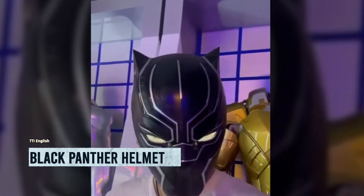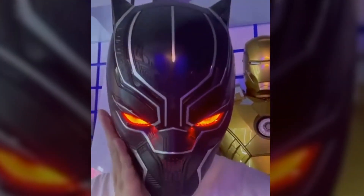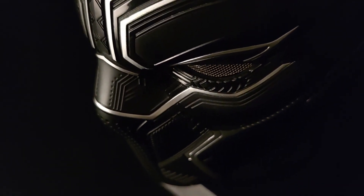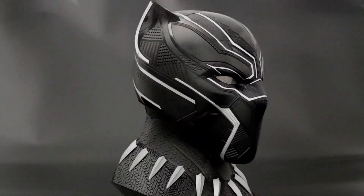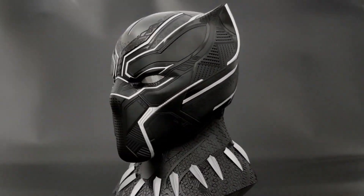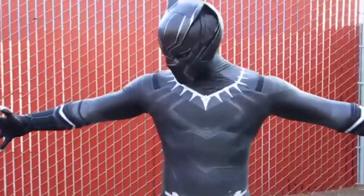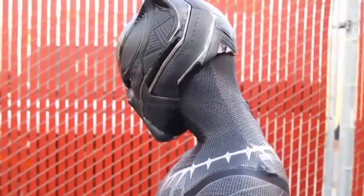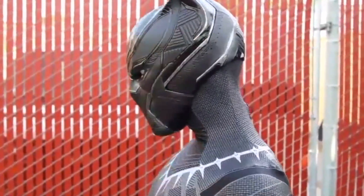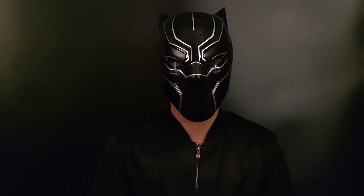Introducing the Black Panther wearable helmet — a must-have for all Marvel fans. This remarkable helmet allows you to embody the spirit of the legendary Wakandan superhero and unleash your inner Black Panther. Complete with a chest display stand, eye lights, and a touch control system, this helmet is the epitome of cool. Crafted by Killer Body, this one-to-one scale Black Panther helmet is a true gem. Every detail has been meticulously designed — from the sleek black finish to the striking eye lights — making it a perfect replica of Black Panther's majestic headgear.